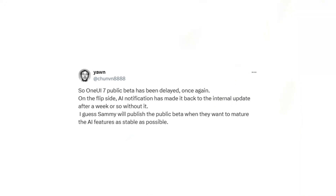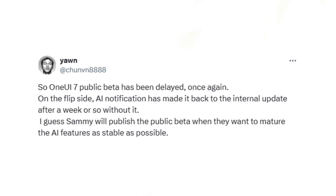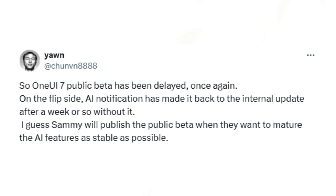According to a post on X by reliable tipster Chun Bai, the beta release might not happen until early December. The delay is reportedly aimed at refining and stabilizing the AI features included in the update.